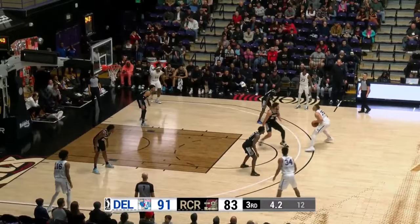They give it to the hot hand. Lofton Jr. Step back trey. Good. Oh my gosh. League basketball.